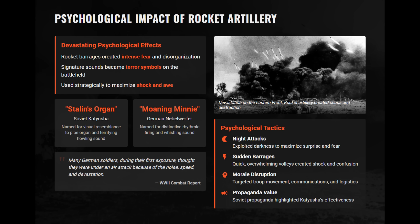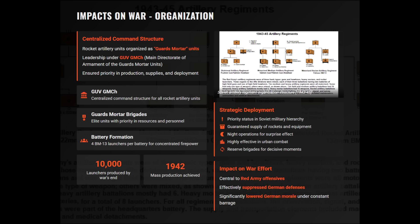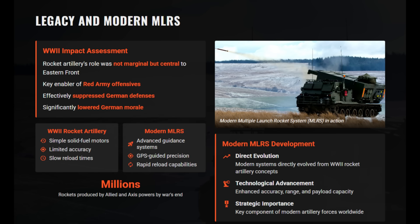Troops often mistook barrages for airstrikes due to the noise and destruction. Rocket artillery's strengths were speed, volume, and psychological impact. Its weaknesses, such as slow reloads and inaccuracy, were offset by salvo size and mobility. Soviet Guards mortar units centralized production and deployment, ensuring priority in offensives. With thousands of Katyusha launchers and millions of rockets produced, they were central to Red Army breakthroughs. The success of Katyushas and Nebelwerfers shaped post-war multiple rocket launcher systems, establishing massed rocket fire as a defining feature of modern artillery.